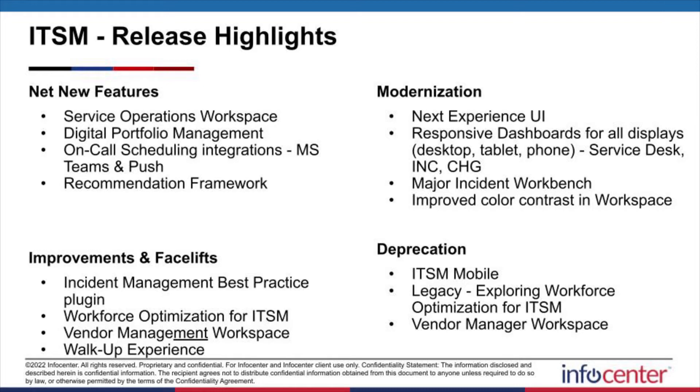As far as improvements and facelifts go, we now have an Incident Best Practice plugin. It addresses some of the concerns and grants overdue features for incident and problem management that get requested quite a bit in the field. Workforce Optimization for ITSM is now being rolled out, deprecating some of the old legacy workforce optimization tools — similar name, different experience. Similarly, Vendor Management Workspace is being replaced with a new Vendor Management app offering better integration across the product suite, including service portfolio management, contract management, asset management, SLA contracts, and vendor risk management. And with the walk-up experience, we've got some expansion with remote work features.